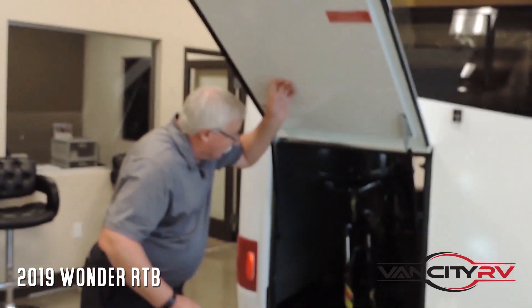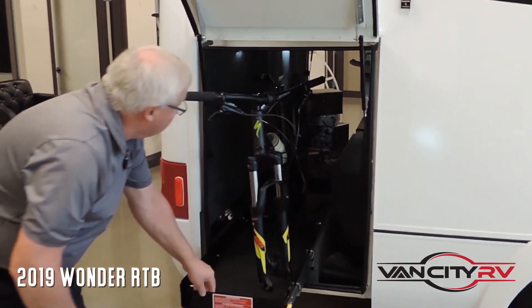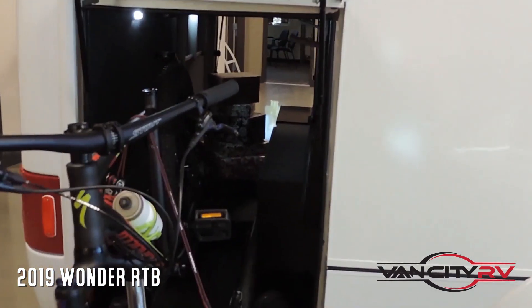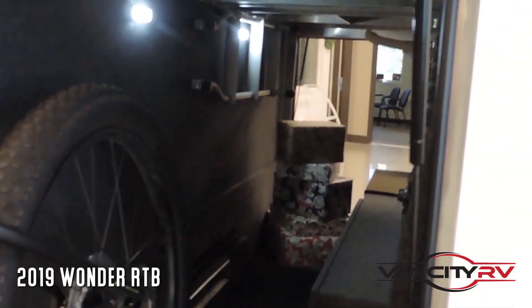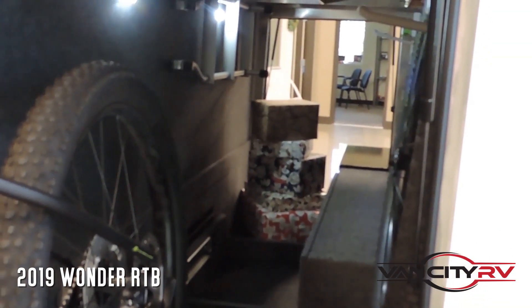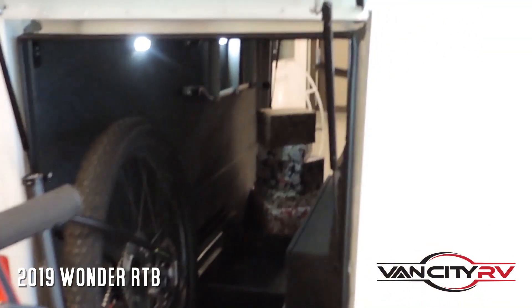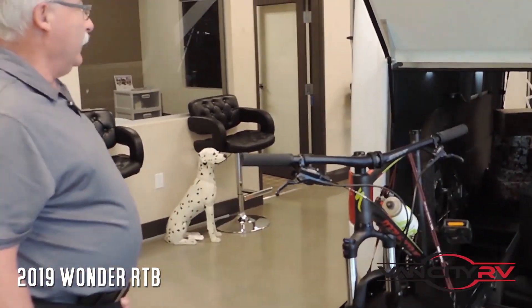So you've got a lot of access, a lot of storage up in here. It doesn't matter whether you're looking at putting your kayaks in — if your kayaks are short enough to fit in there — whether it's your grill, you name it. Boy, you can pretty much put anything into here.